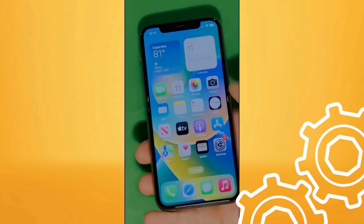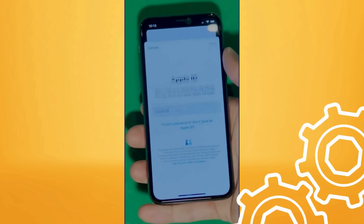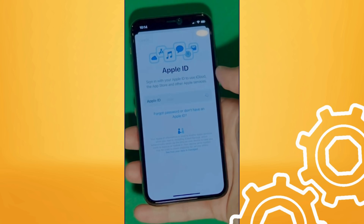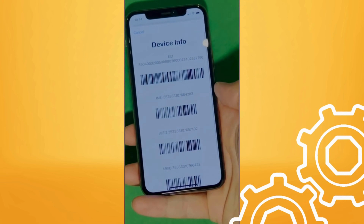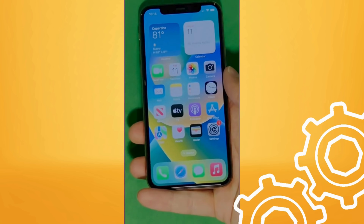Now, go to Settings and create your own Apple ID. Tap Forget Password or don't have Apple ID to create a new one. Here, you can add your personal details to continue. And here's a shortcut to check your device info, making sure that this is legit. Your device is now fully unlocked and ready to use.